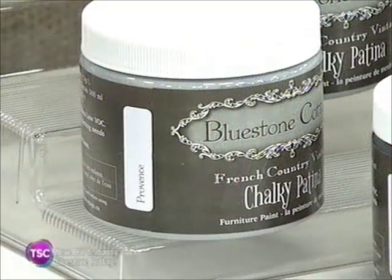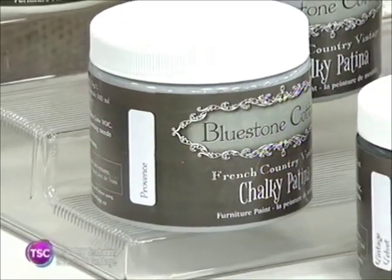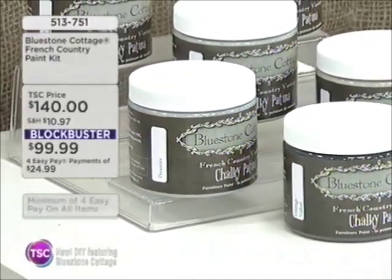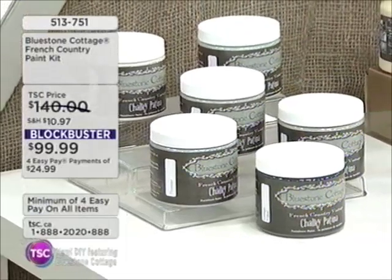Take a look around. Do you see some old furniture or some cabinets that are bothering you because they look old and tired? We have a fantastic solution for you. This is a new product, a Canadian product — you won't believe what this thing does. It takes an old, tired piece of furniture and just transforms it, makes it absolutely magazine beautiful. The product is from a company called Bluestone Cottage.